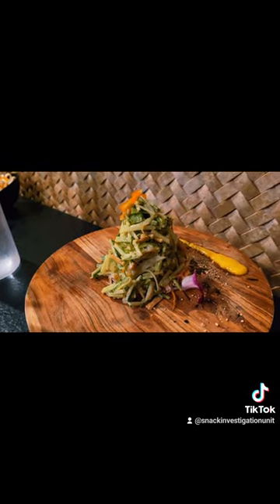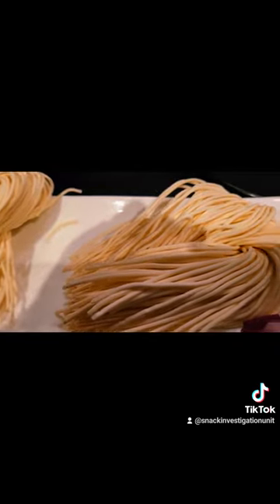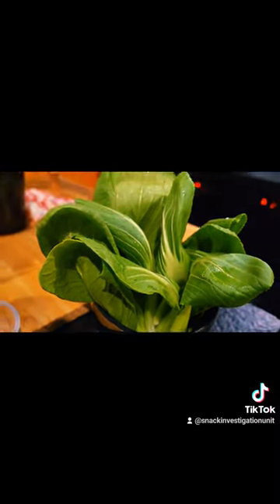Of course, you've got to get the veggie basket too. This avocado salad was a showstopper. And these handmade noodles were ridiculous — yes, handmade noodles, so good. Unbelievable. And of course, I had to get the bok choy. Love bok choy.